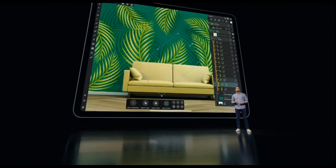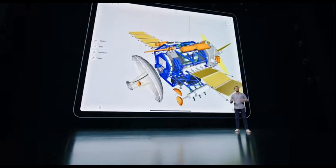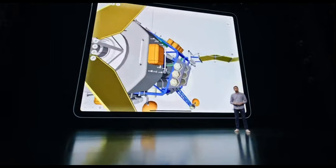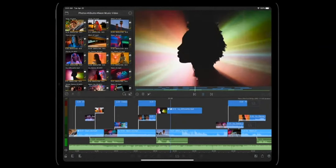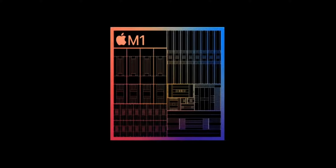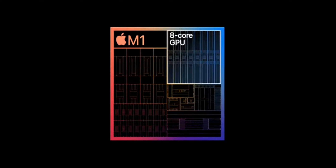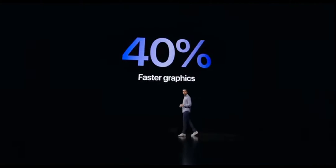From blazing performance for vector and raster tools in Affinity Designer, to rendering the most detailed designs with Shaper 3D, to adding complex effects to 4K videos in LumaFusion — iPad's expansive display comes bursting to life with M1's amazing graphics performance. The 8-core GPU is in a class of its own, delivering up to 40% faster graphics performance.